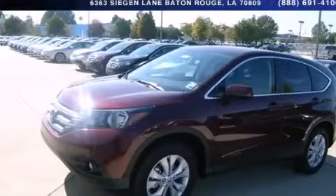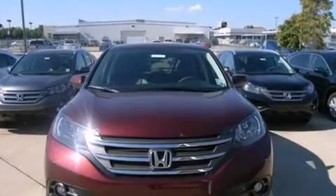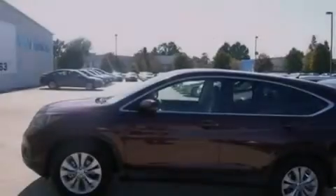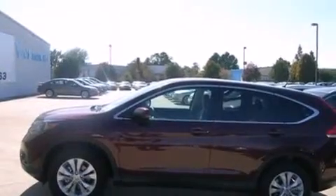This is a brand new 2014 Honda CR-V, a car-like ride and space like an SUV. It has a 2.4-liter 4-cylinder engine and a 5-speed automatic transmission.